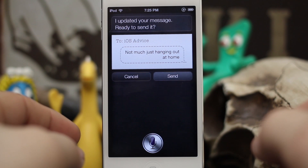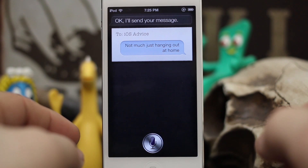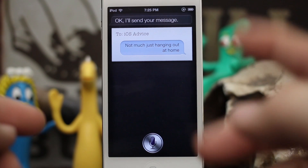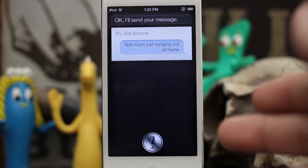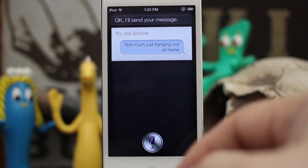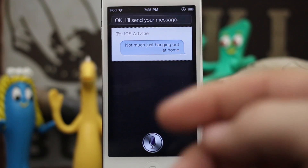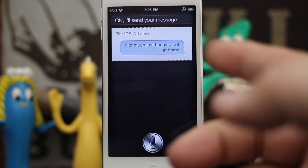As you saw there, just as simple as that — I received a message, read the message, and then replied to it without even touching my device. Hands-free texting, hands-free reading, eyes-free reading — whatever you want to call it. It's a great way to utilize Siri. All I had to do is say "Do I have any new messages?" and Siri will read my new messages and give me the opportunity to reply to them.